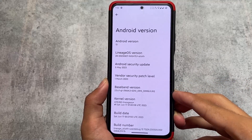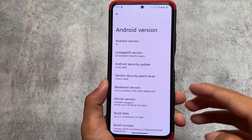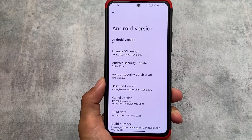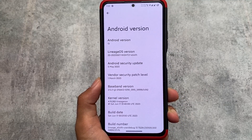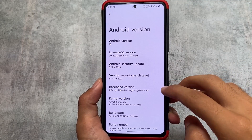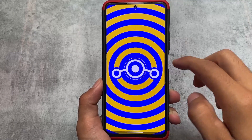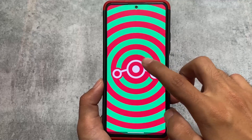You can see the Android security update is 5th of May 2023, but the reality is LineageOS is already bringing you the June security patch. This is one of the few custom ROMs which provides you the June security patch, at least for my device.